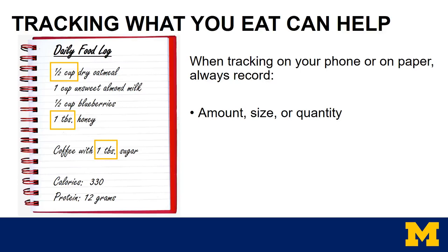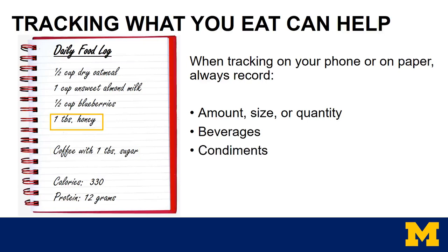You can see on this log a half cup of dry oatmeal, one tablespoon of honey, and coffee with one tablespoon of sugar. Amounts play a huge role in calculating calories, fats, and proteins. Don't forget beverages — these often go untracked. That tablespoon of sugar is still providing calories and carbohydrates for the day and should always be added. One thing that most often goes untracked are condiments — dressings, dips, sauces, and sweeteners. All of these have calories, and oftentimes quite a lot for a very small amount. Most importantly, the calories and protein calculated from your daily food log help you see where you can make changes to either increase or decrease these numbers.